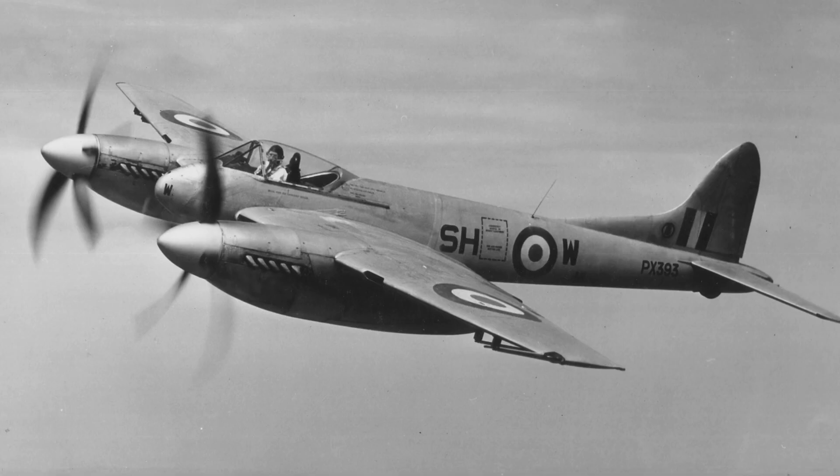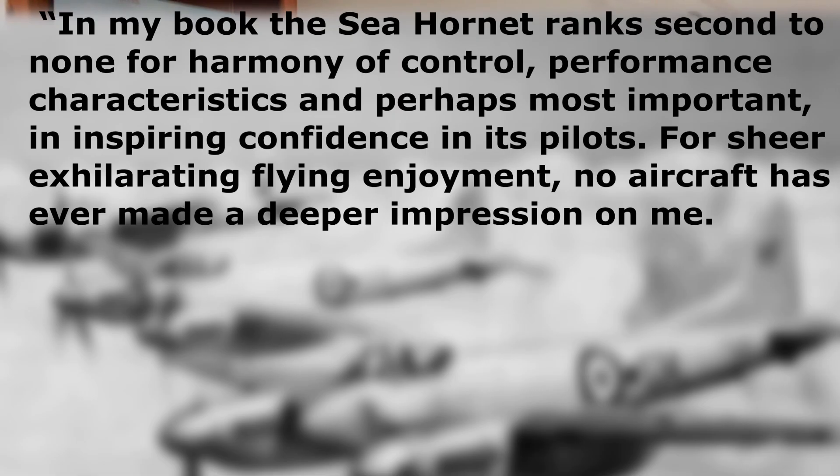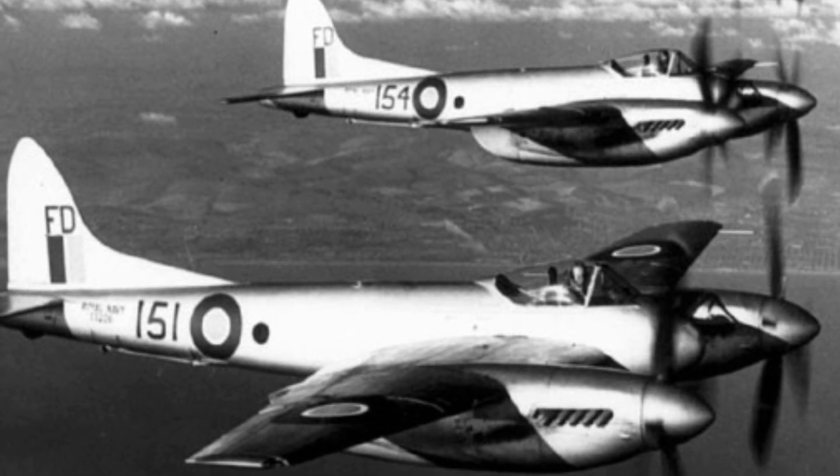The de Havilland Hornet was an exceptional fighter and a fine example of the pinnacle of piston engine technology. Famed aircraft test pilot Eric Brown commented: "In my book, the Sea Hornet ranks second to none for harmony of control, performance characteristics, and perhaps most important, inspiring confidence in its pilots. For sheer exhilarating flying enjoyment, no aircraft has ever made a deeper impression on me." In total, 209 Hornets and 178 Sea Hornets were produced.